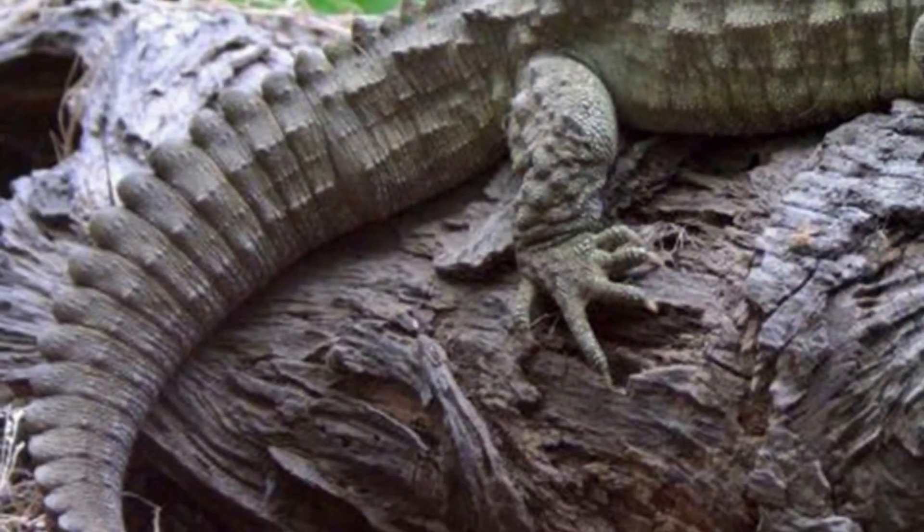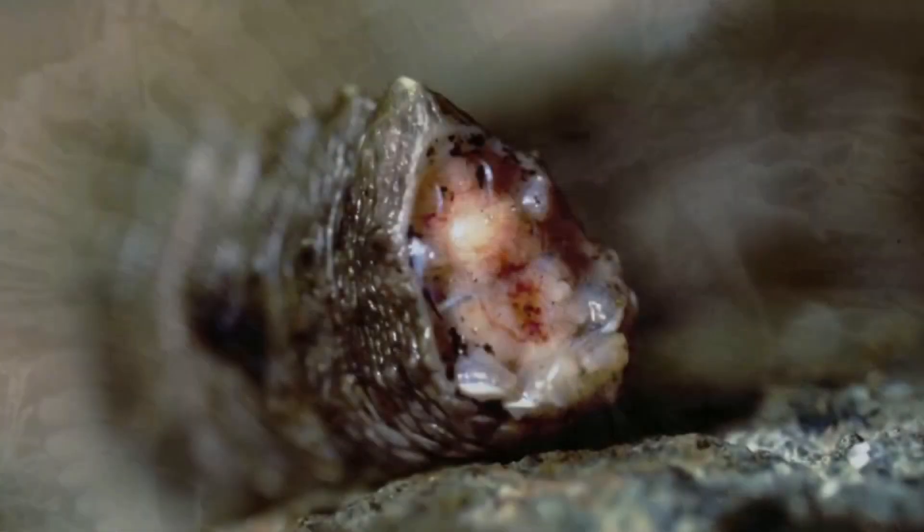Another strange fact is that male tuataras don't have hemipenes — that's the reptile equivalent of a penis, but there are two. So to mate, male and female tuataras kind of just smoosh their cloacas together, which is actually also how most birds do it. Birds, as I mentioned earlier, are part of the archosauromorphs on the complete other side of the reptile family tree. And that's not their only archosaur-like trait — the plates and structures on their tail are very crocodilian, but unlike crocs, they can drop their tails. They're like a hodgepodge of different animal bits all put together. They're a scaly platypus — and in New Zealand, not Australia.